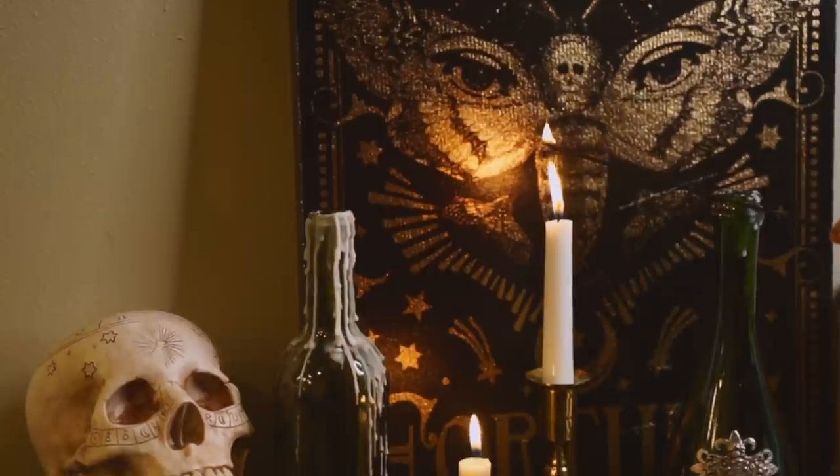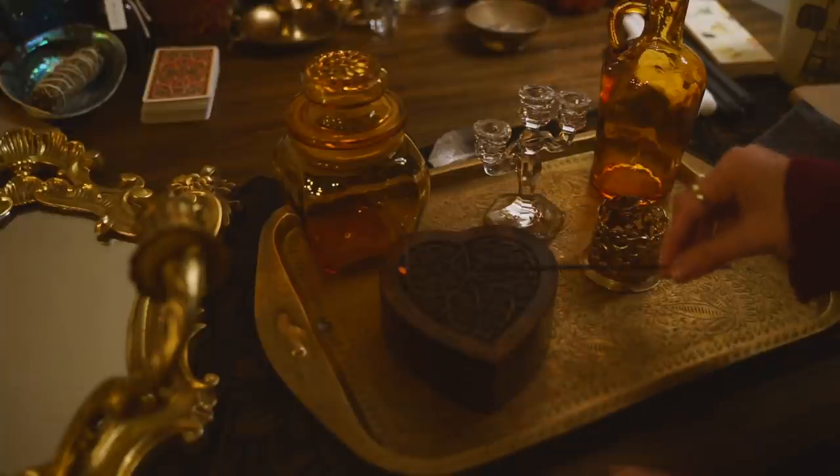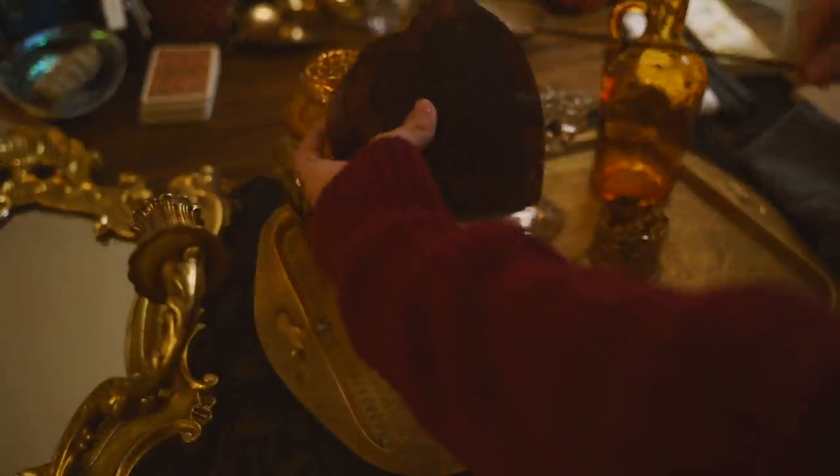Before putting any of these items to use, I first cleaned them accordingly, and then I cleansed them energetically using incense.